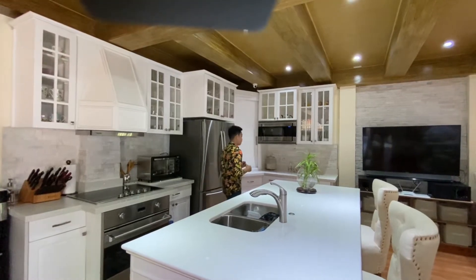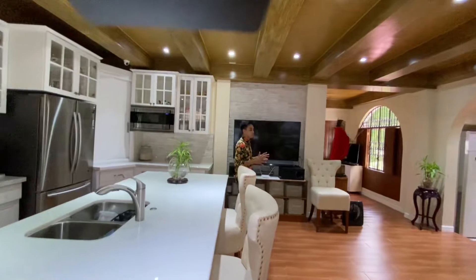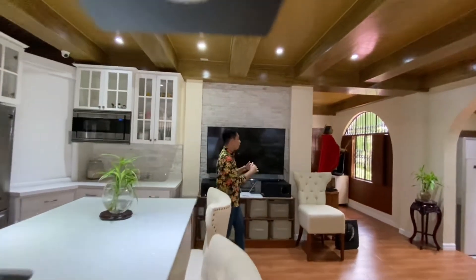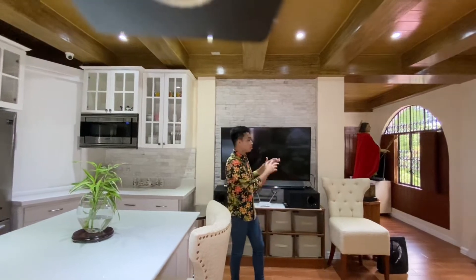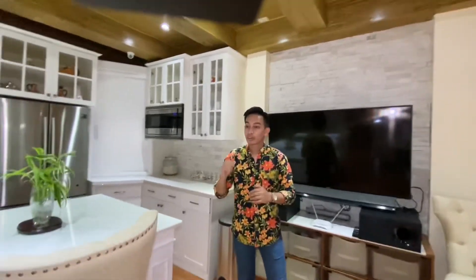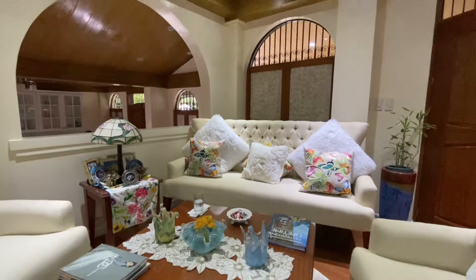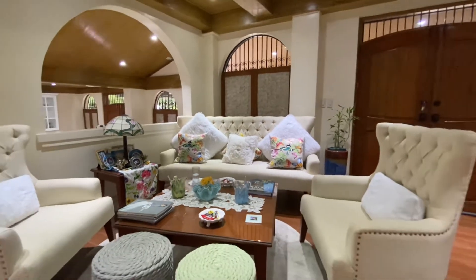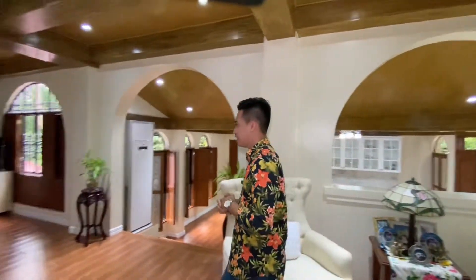On this side, we have this entertainment area. We actually have three TVs — or four, including the one downstairs. This one is for the living area. Across the kitchen, near the main door, you have this guest area. Most of the materials used here are woods made of akasha and bahugan. This is one of the highlights of the property.